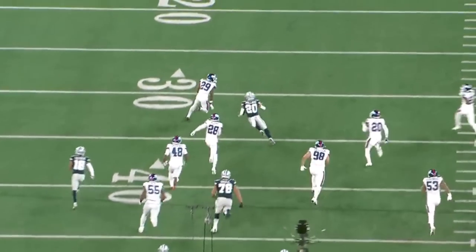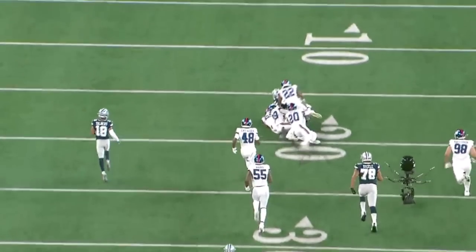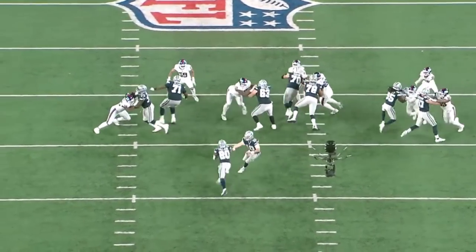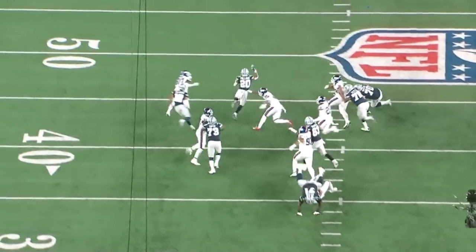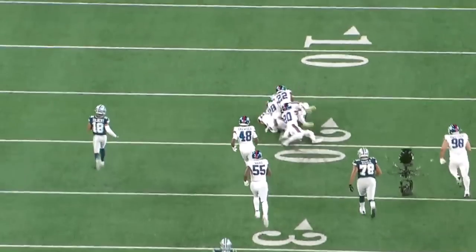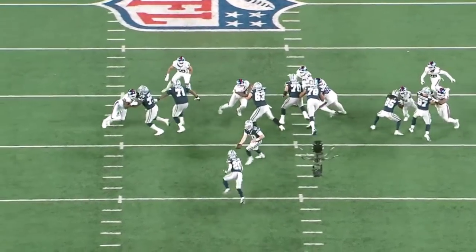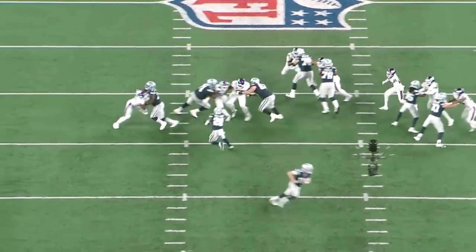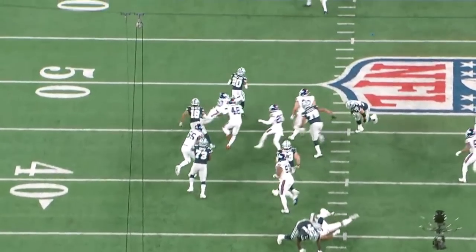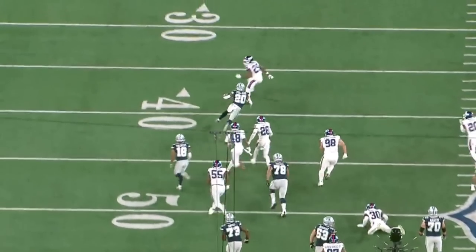He don't know where to go. Great run by Tony Pollard — put 29 in the blender. All together: the run game, the offensive line, the explosiveness of Tony Pollard. It's a shame that we didn't score off of this drive as it relates to a touchdown. Nevertheless, my goodness — Tony Pollard, cat-like quickness, just crazy with it. Playing his foot — 29 is in the blender.